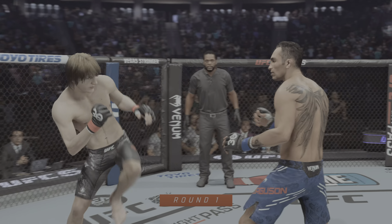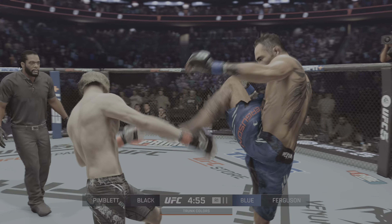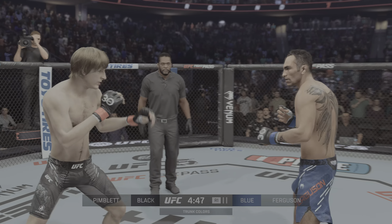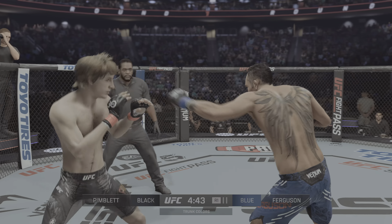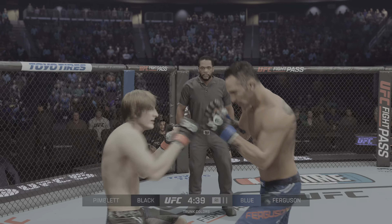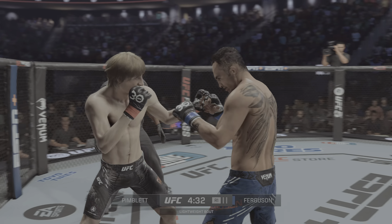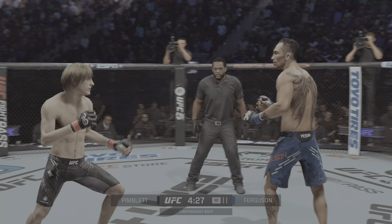Ever since winning season 13 of The Ultimate Fighter, the finishes have continued to pile up for Tony Ferguson. He is must-see TV, as offensively gifted as any fighter on the roster, and has as good a cardio department as anybody on the roster. Former football player, baseball player, collegiate wrestler — great dancer too, by the way. This is a man who is truly a plus athlete who can do it all.